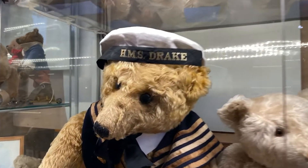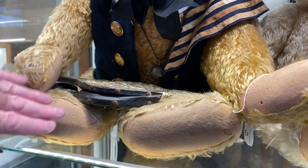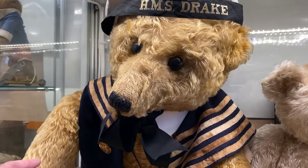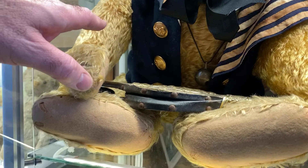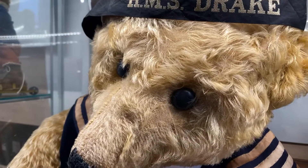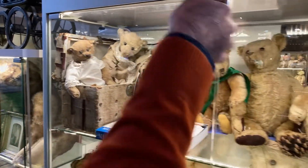Look at this HMS Drake bear. Look at his pads — look at how big they were. He's in such great condition. A lot of times on these early larger bears, because of the weight and the way their seams went, there was a break between the foot and the leg. He's just magnificent, absolutely incredible — look at those huge shoe button eyes.